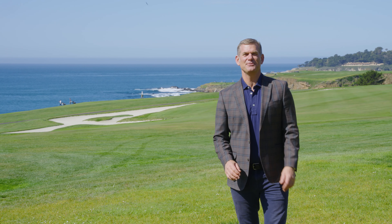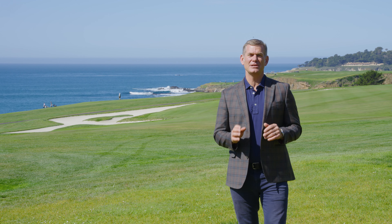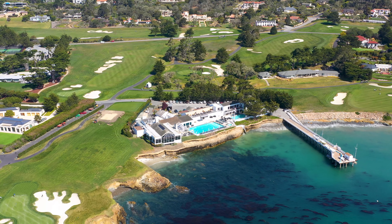Hi, this is Mark Peterson of the Bambasi Peterson team at Compass. Today we're going to share a little bit more about properties near the lodge area of Pebble Beach.